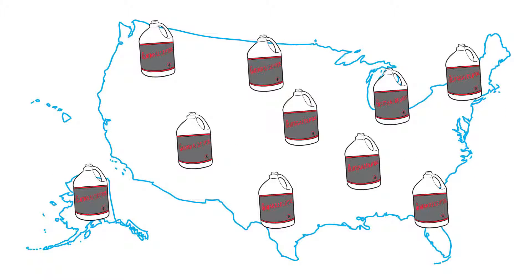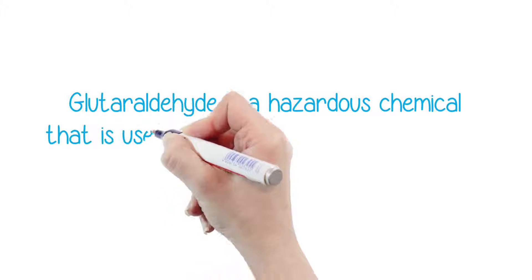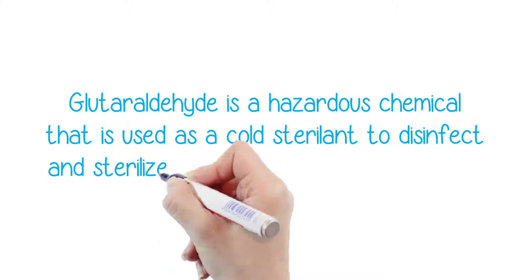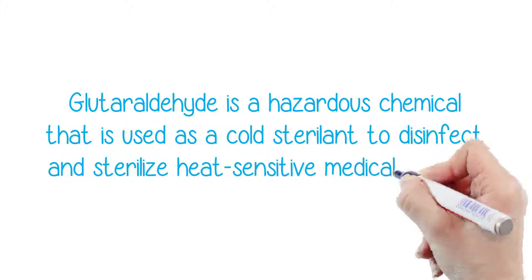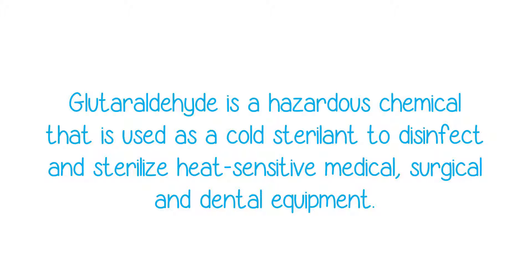Sadly, it is still widely being used here in the U.S. What exactly is this dangerous chemical? According to OSHA, glutaraldehyde is a hazardous chemical that is used as a cold sterilant to disinfect and sterilize heat-sensitive medical, surgical, and dental equipment. Glutaraldehyde needs special ventilation and disposal per OSHA guidelines.